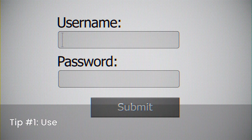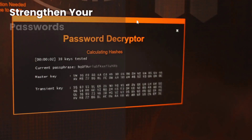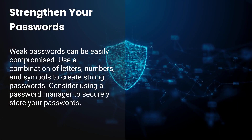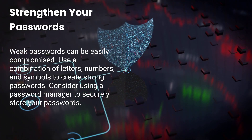Tip number one: use strong, unique passwords. Weak passwords are an easy way for hackers to get into your accounts. Use a mix of letters, numbers, and symbols. A password manager can help you create and store strong passwords securely.